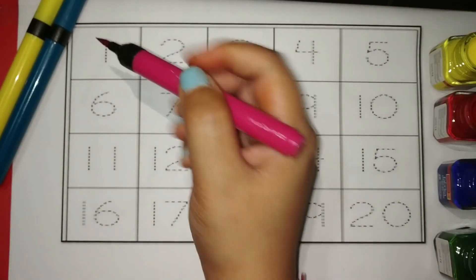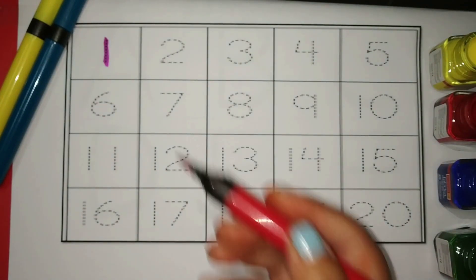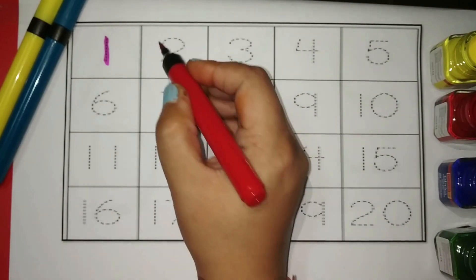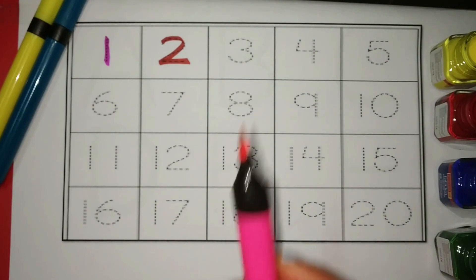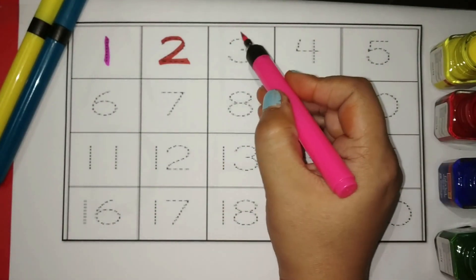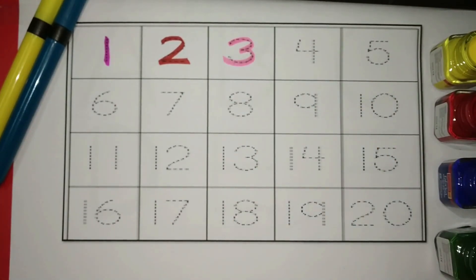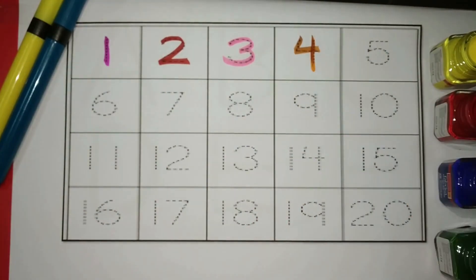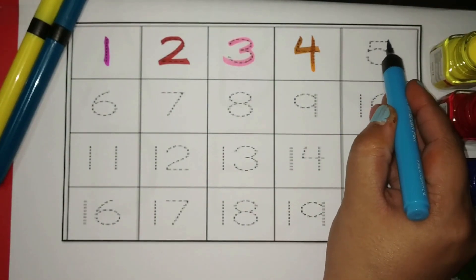Magenta color. One. Red. Two. Pink. Three. Orange. Four. Blue. Five.